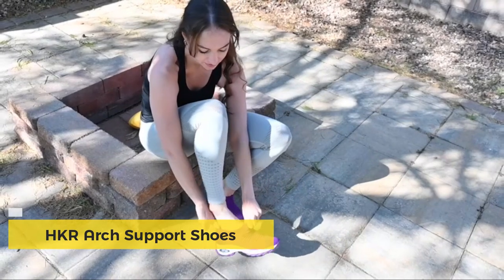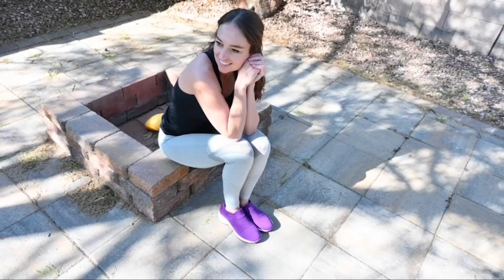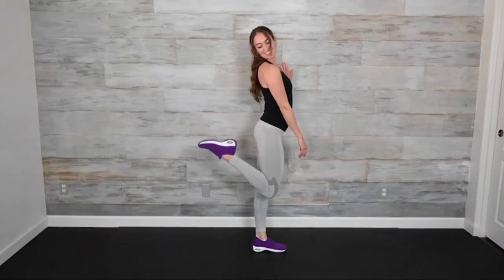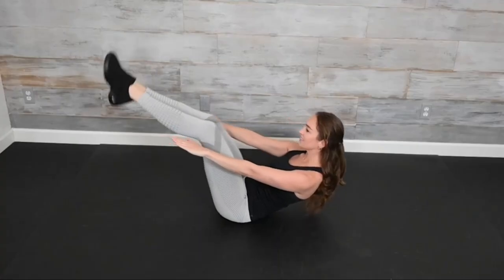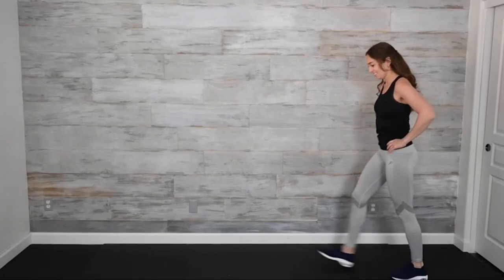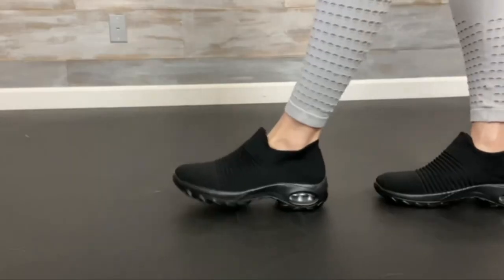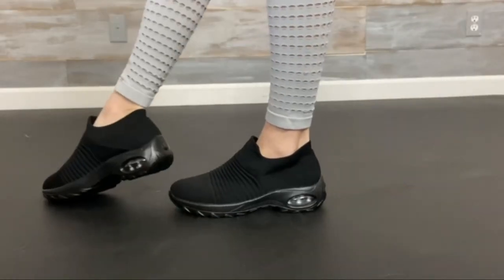They're a slip-on design with elastic cuffs that are convenient and easy to put on and take off. They're lightweight, making them the perfect walking shoes, and are made out of a durable knit upper fabric with good stretchability to fit your foot perfectly. It has a wide round toe for all-day standing as well, making them great to wear while working. On the bottom, they have a great traction and shock-proof sole that will absorb shock.